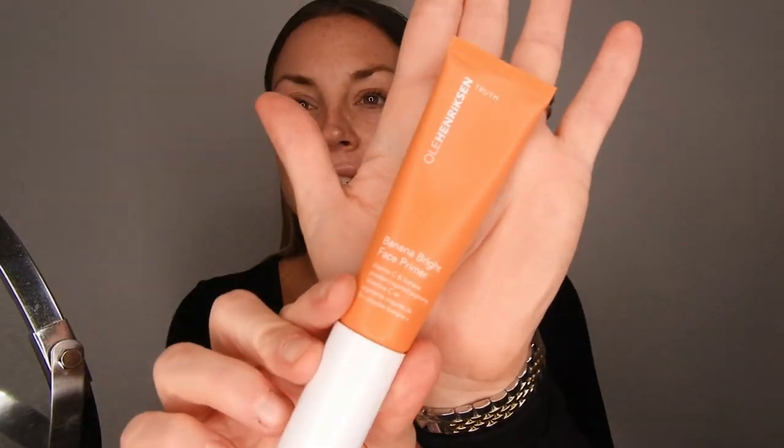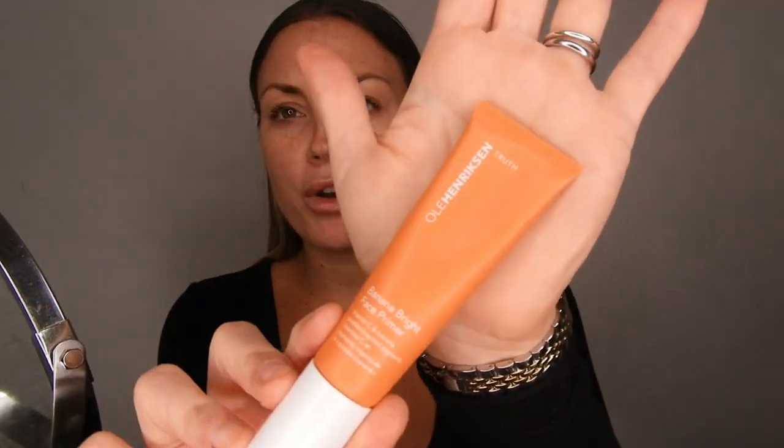I want to start first with the primer that I have been loving for the last couple of three weeks. I think I've been using this every day and this one is the Ole Henriksen Banana Bright face primer.